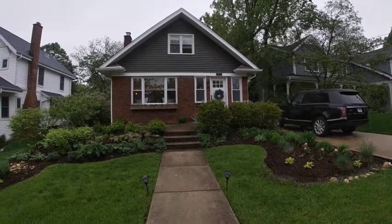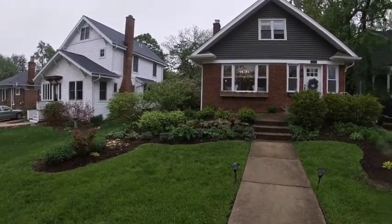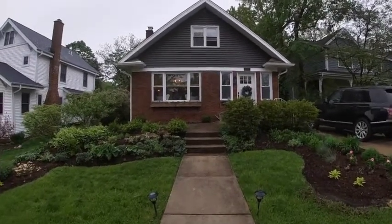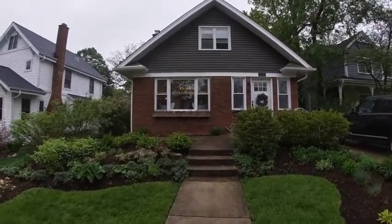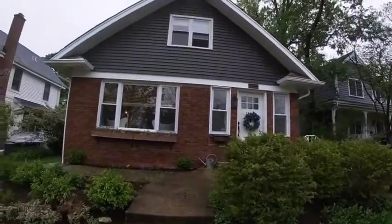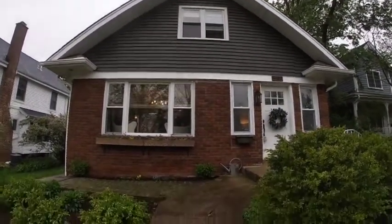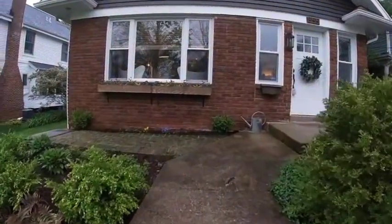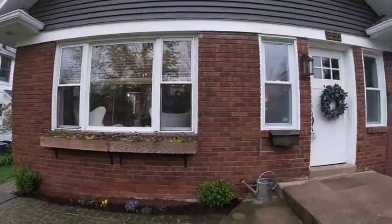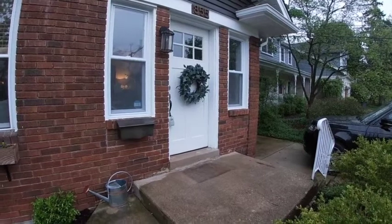Here is the front of 855 Hillside. Gorgeous landscaping. Nice cement walkway and also a cement driveway — nice and long. Beautiful curb appeal. We've got siding and brick. A little sitting area if you want to put a couple chairs out with the planter boxes, and then a very inviting front door. Let's go inside.